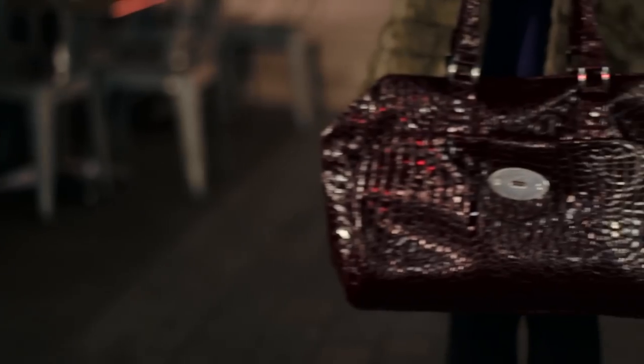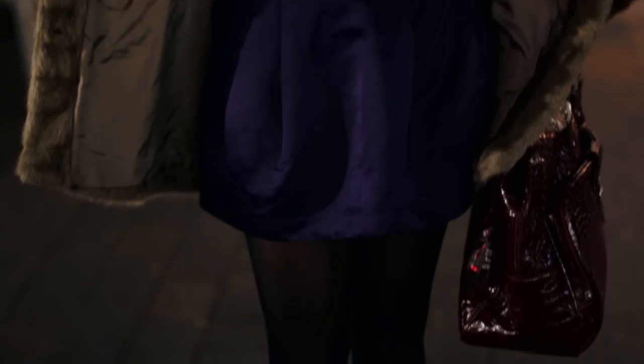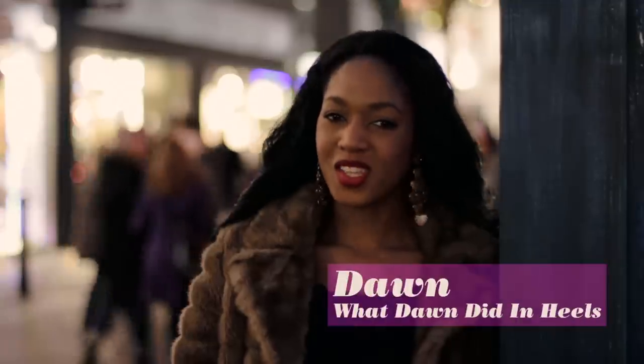I've picked this outfit tonight because it's very girly, it's very me. I know those other vloggers are going to be making such an effort tonight. Hi, I'm Dawn from What Dawn Did in Heels and I'm here for the vloggers night out.